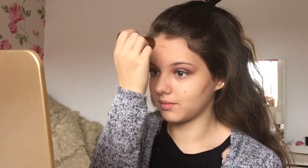I'm removing any brush strokes with my beauty sponge and then going in with a cream bronzer concealer, because this just gives me more of a natural tan to the face.